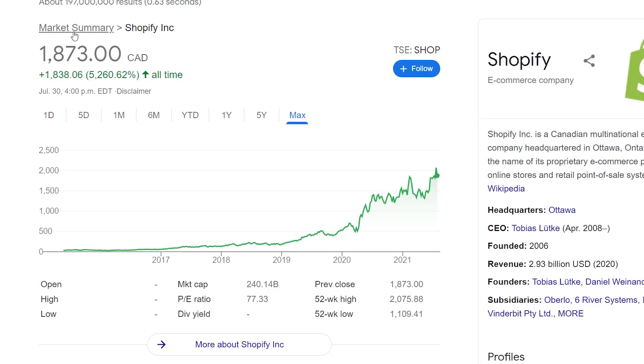Next up is one of the most popular stocks of 2021 — Shopify. It became really popular once the pandemic hit and everything moved online. Shopify is trading at $1,873 Canadian, which is absolutely crazy — it's up 5,260% all time. There's been tremendous growth both pre- and post-pandemic. It is an expensive stock, but definitely one worth holding going into the future. Shopify started in early 2015 and currently does not have a dividend yield. You can find it under the ticker SHOP on the TSX.